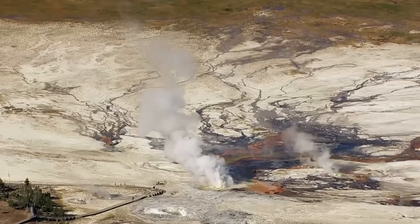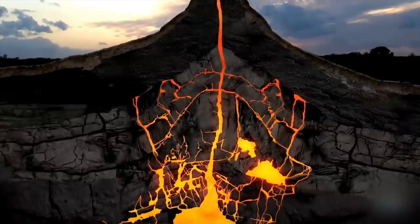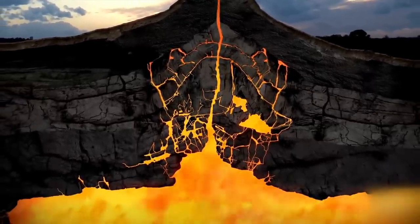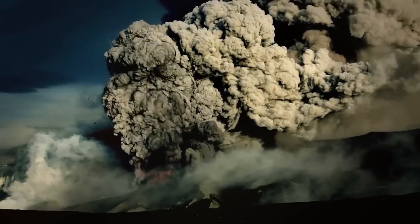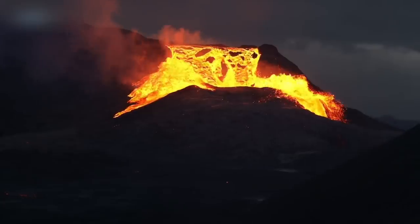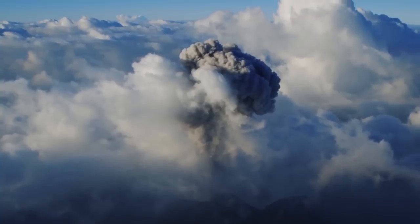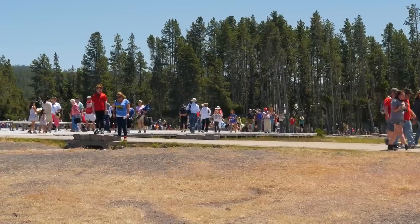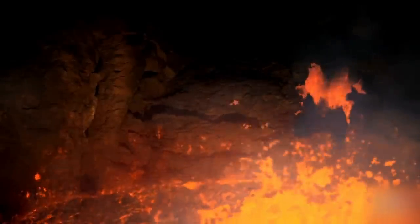Yellowstone is currently dormant, with scientists monitoring its every hiccup and attempting to predict its next outburst. Although the brewing force beneath the park has been restrained for thousands of years, Yellowstone's dormancy does not imply it will not resurface. The supervolcano has the potential to produce lava flows covering entire states, as well as a cloud of ash and dust that would hide the sun and cool Earth's climate. Park officials are advising visitors to remain vigilant. Will the Yellowstone supervolcano erupt anytime soon?